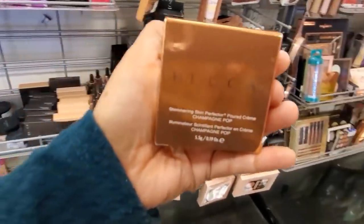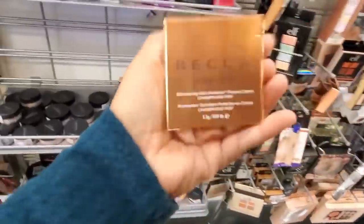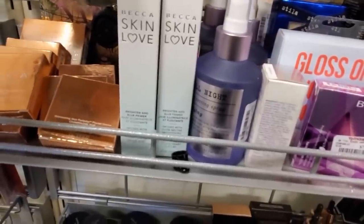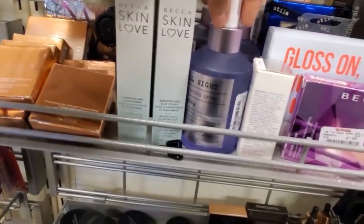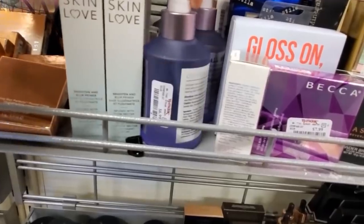I did find a Becca Jaclyn Hill — is this one good? Let me know. They have quite a bit here actually. They have Becca Skin Love Brighten and Blur Primer for only $10. Up All Night Mattifying Setting Spray for $7.